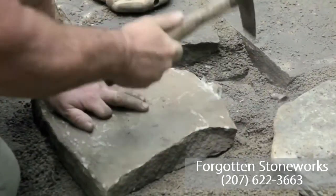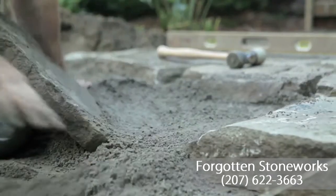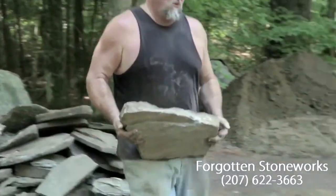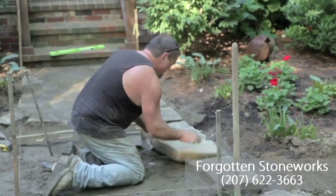But not everybody can do it. It's looking at your puzzle, seeing the shape, retaining that in your mind, looking over to your pile of rocks and finding that shape. And it's easy to do, but it takes a lot of practice.